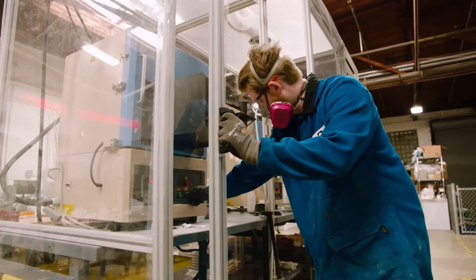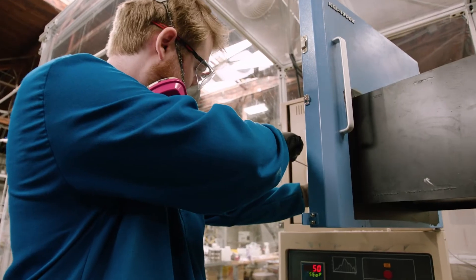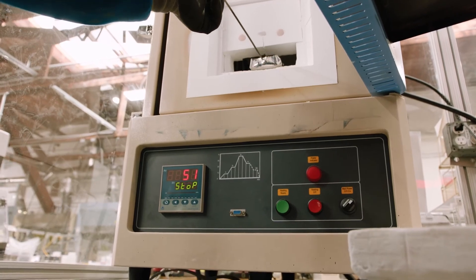If Brimstone is as successful as we think we will be, our process will rapidly replace the existing process for making cement. Building buildings will no longer be a carbon problem — it will actually be part of the carbon solution.